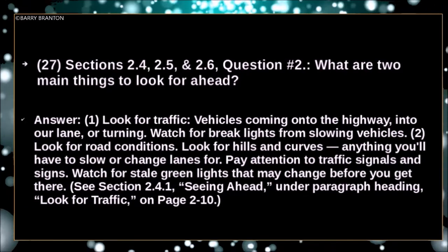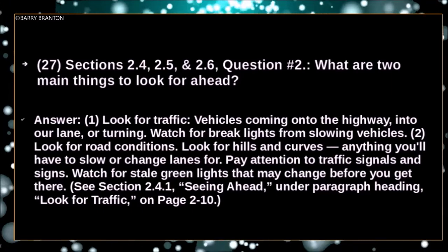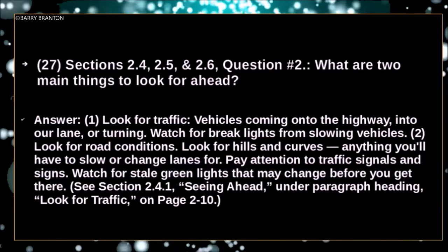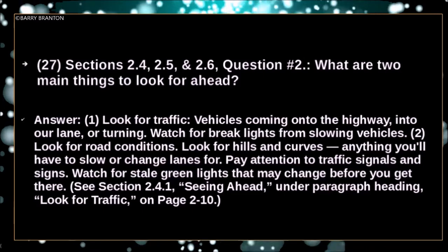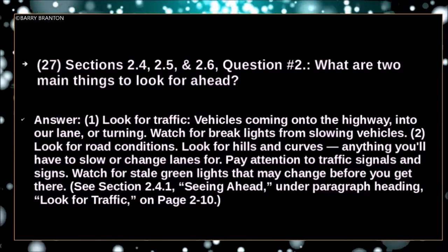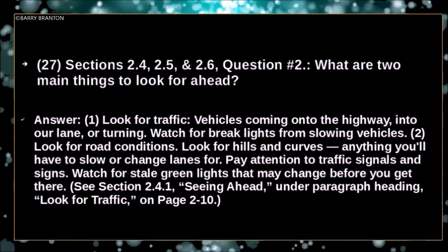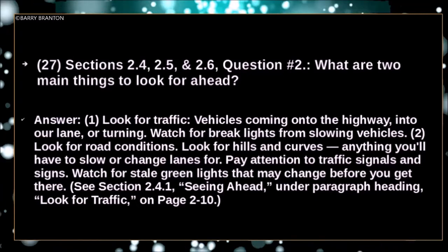Look for traffic, vehicles coming onto the highway, into your lane, or turning. Watch for brake lights from slowing vehicles. Look for road conditions — hills and curves — anything you'll have to slow or change lanes for. Pay attention to traffic signals and signs. Watch for stale green lights that may change before you get there.